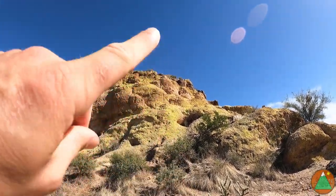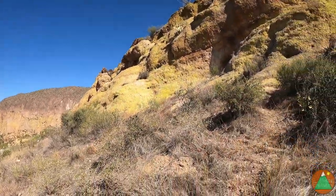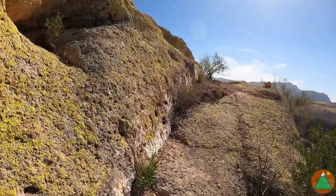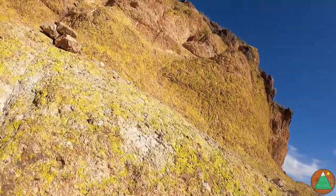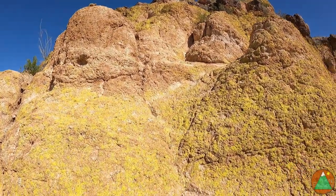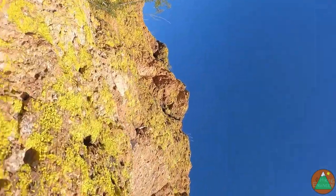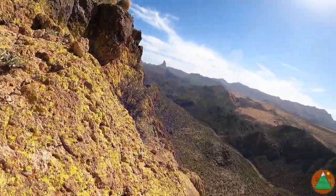I'm up here. Just working my way up these rock slabs. That was sort of a shortcut — I could have easily walked around to this point, but who wants to take the easy way? This is a little more tame. It looks like we even have a cairn here. We are on the right track.